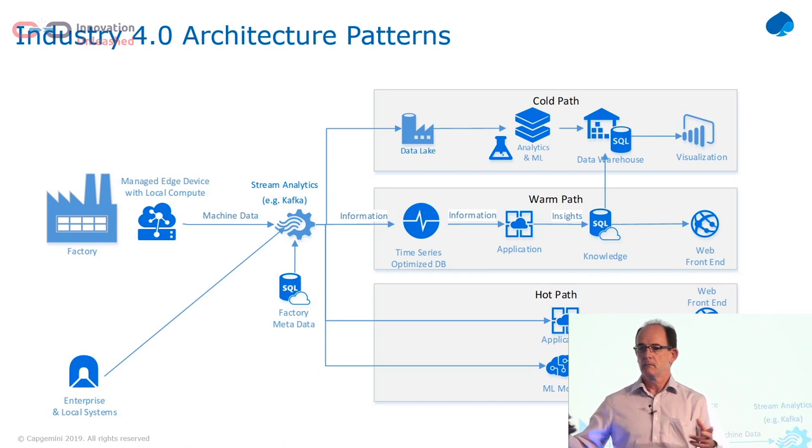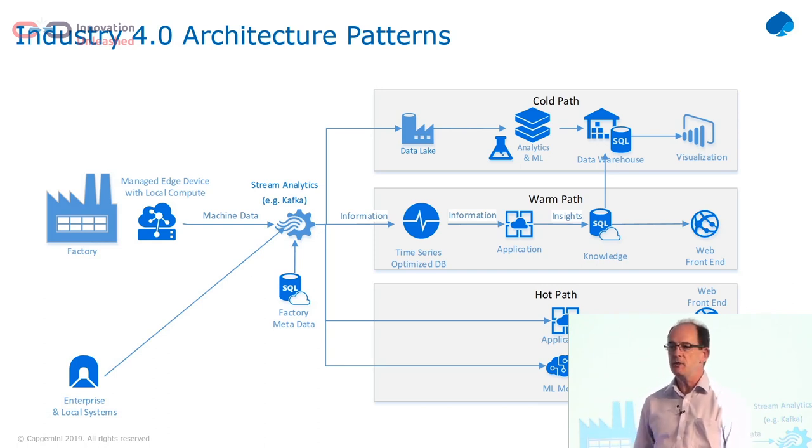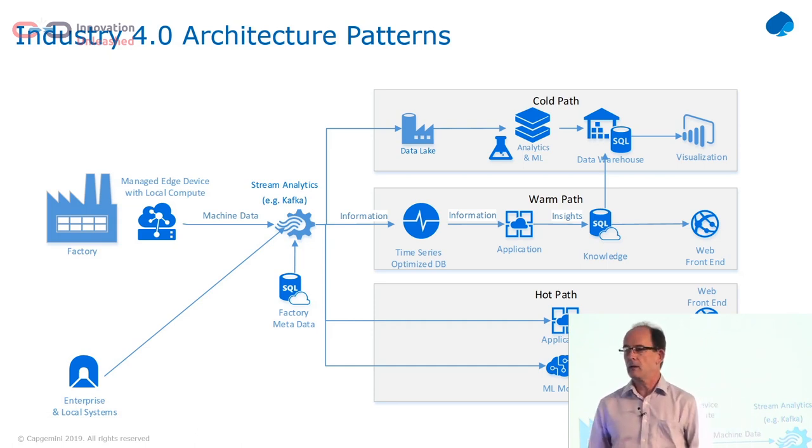If you've got a factory making lots of product, any small increase in availability is a big number on the bottom line. The WarmPath is typically what we would use for applications — take data, put it in a database suited to time-based data, put it in front of a web application and create some value. And finally, once you've created your AI models, you want to use them. So you take a hot data stream, take the raw data from the factory, and push it through your AI so that you can react to what's happening on a fairly quick basis.